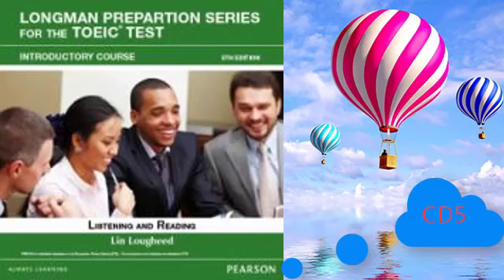CD5 Practice Test 2 Listening Test. In the listening test, you will be asked to demonstrate how well you understand spoken English. The entire listening test will last approximately 45 minutes.